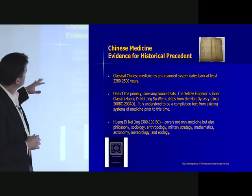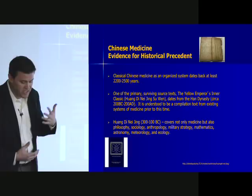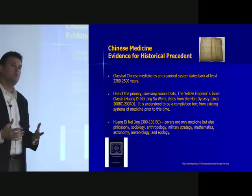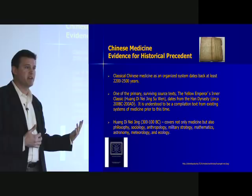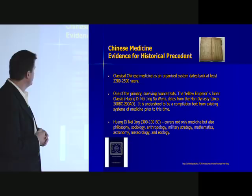The Huangdi Neijing covers not only what we would consider biomedicine, but also philosophy, sociology, mathematics, ecology, and the way people interact with their environment. Its view of medicine and the physical body and how people interrelate with their environments is very much like the biopsychosocial model that was popular in biomedicine when I went to medical school, though it seems to have faded a little depending on what program you're in.